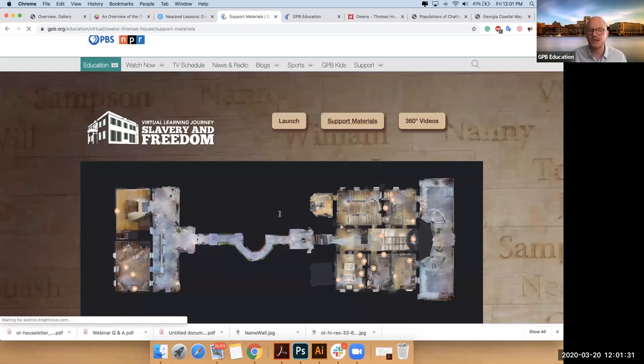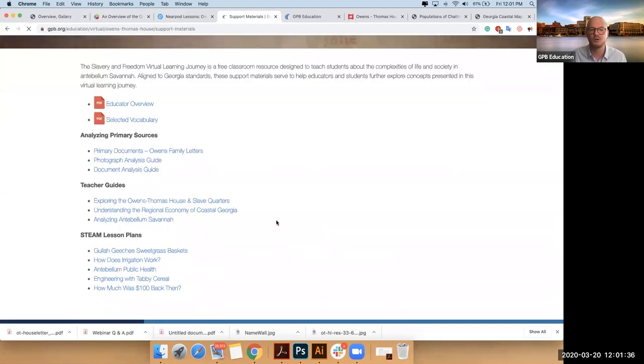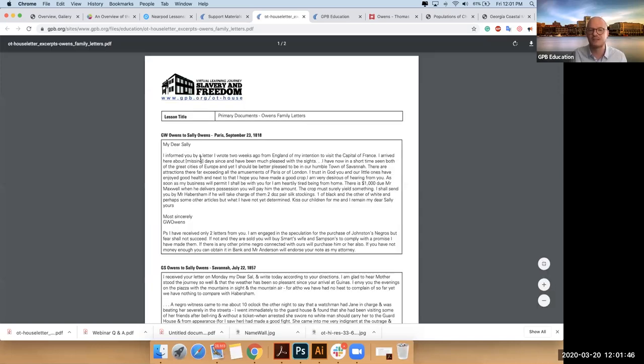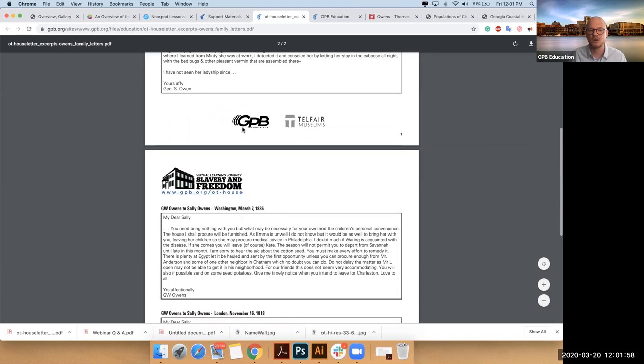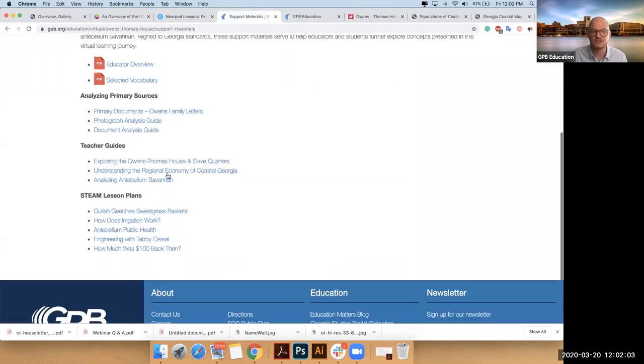For educators or museum professionals interested in how to go about this point by point, we did provide primary documents — these are in your Nearpod. You can look at some direct letters that were written that offer a complicated idea of the relationship between the wealthy people who enslaved their servants and the nature of those who were enslaved there. And we offer document analysis guides on those.